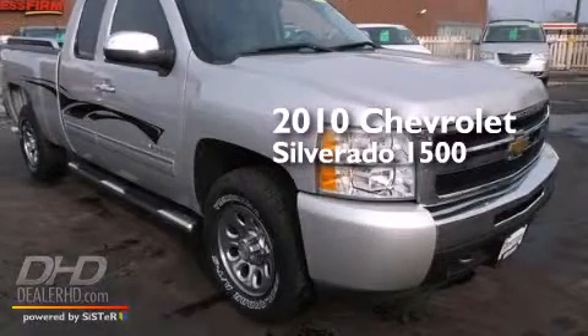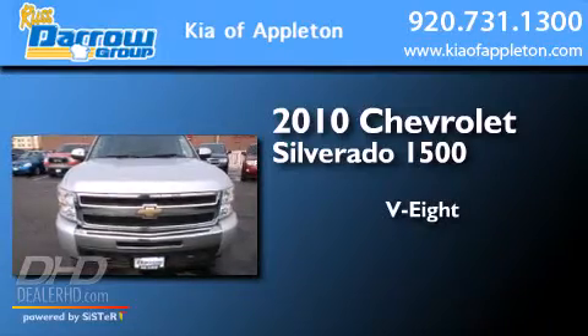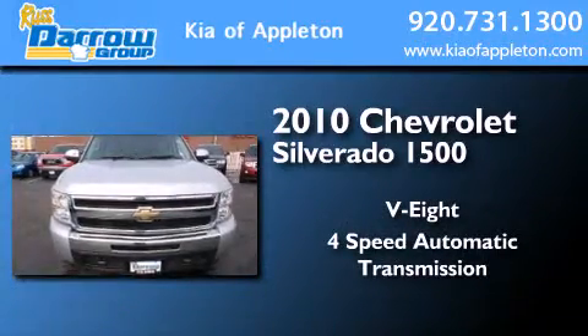This is a 2010 Chevrolet Silverado 1500. It has an eight-cylinder engine and a four-speed automatic transmission.